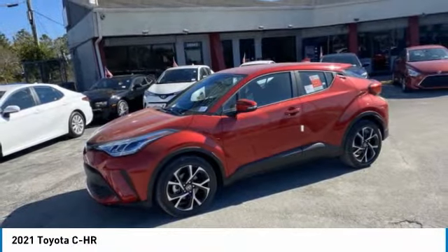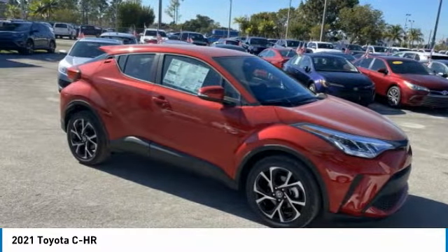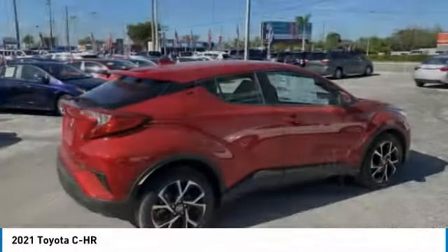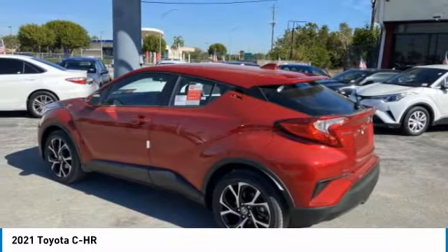Take a ride in the 2021 C-H-R. The Toyota C-H-R's fresh design makes it stand out in the crowd, and the interior oozes with style. The C-H-R handles like a race car and has all the safety features you'd expect from a Toyota vehicle.